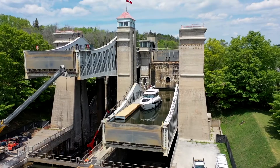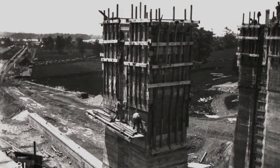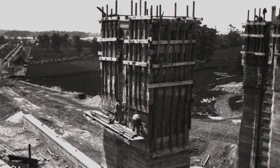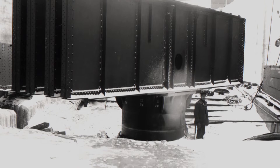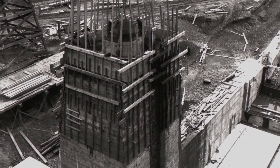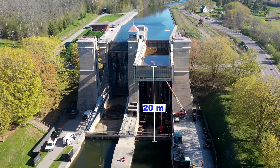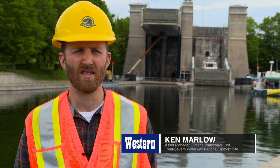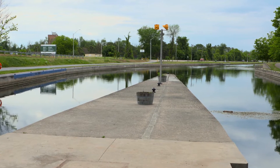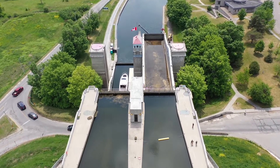Built in 1904, this lift lock was the gem of the Trent Severn Waterway. At one time, it was the world's largest unreinforced concrete structure, and today it is still the world's highest hydraulic lift lock, raising boats a whopping 20 metres. This lock holds a special place in many people's hearts. Everybody's got at least one story at the lift lock — it is also a flagship asset for the Trent Severn Waterway. It's a special place to be sure.